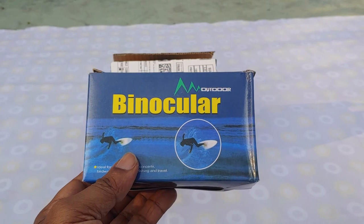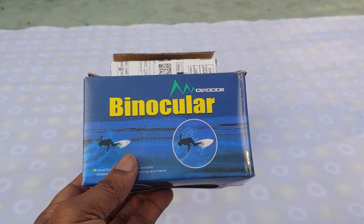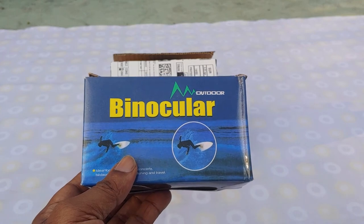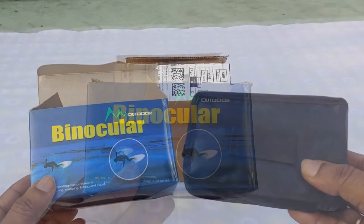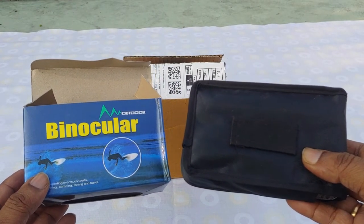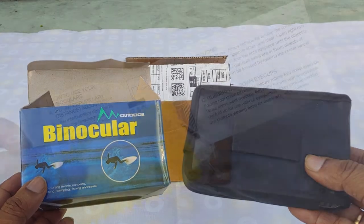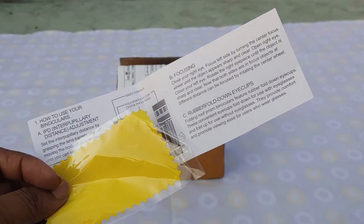As the name indicates, this is a really compact one which can be carried easily while travelling and is suitable for bird watching, camping, etc. A carrying pouch is also provided. In the pack we get a cleaning cloth and a user manual.